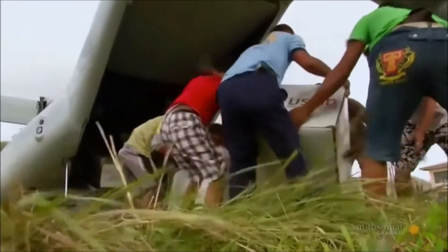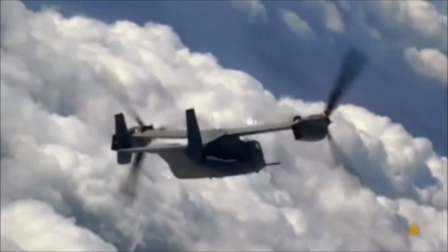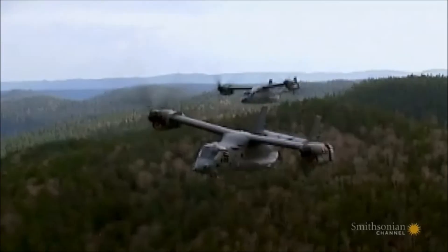Large payloads, long distances, fast. That's the Osprey's specialty.